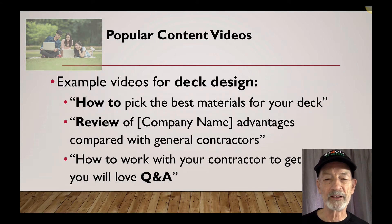Here are some examples for deck design businesses: how to pick the best materials for your deck, a review of your company name and its advantages compared with general contractors, how to work with your contractor to get results you will love, and Q&A.